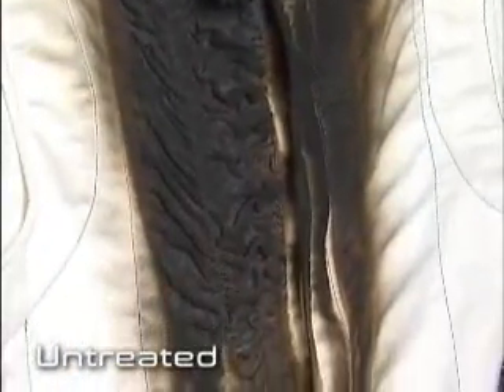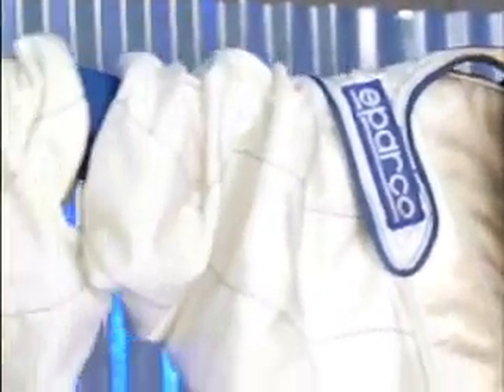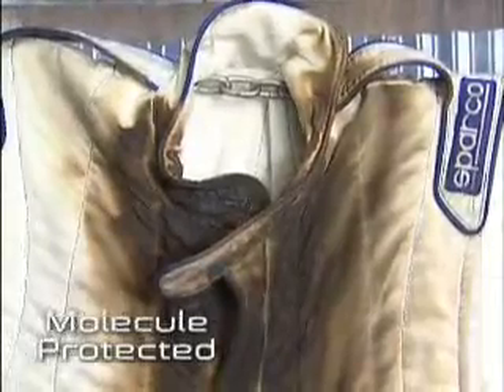Notice the deep burn on the untreated suit — the fire has burned all the way through. The inside of the molecule-treated suit was protected and is completely unharmed. The flames only burned on the surface, not all the way through, as they did on the untreated suit.